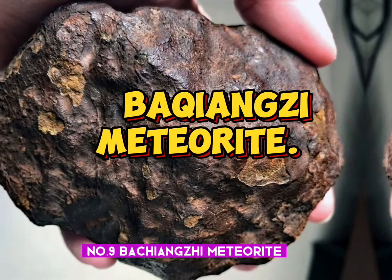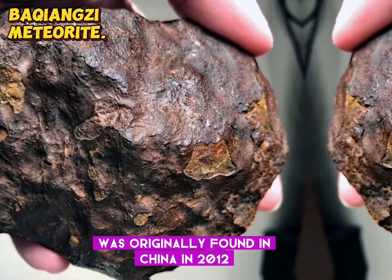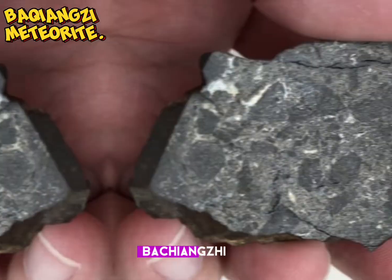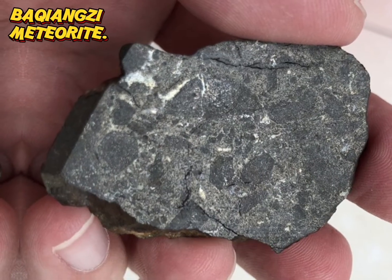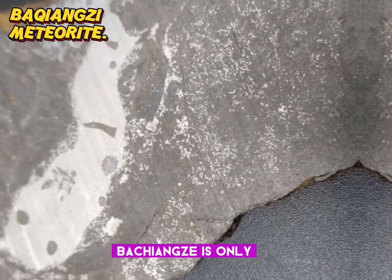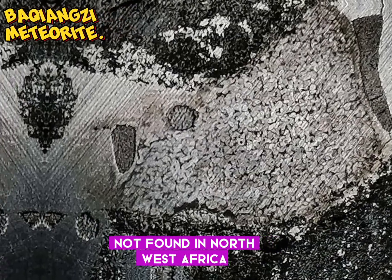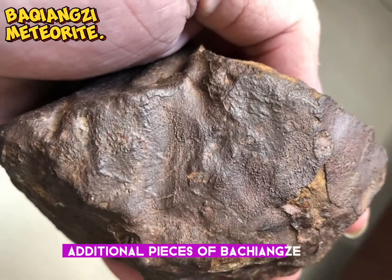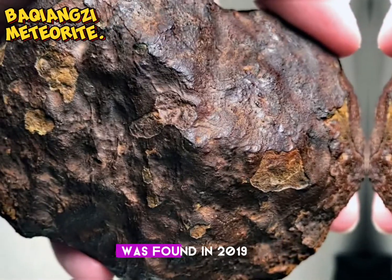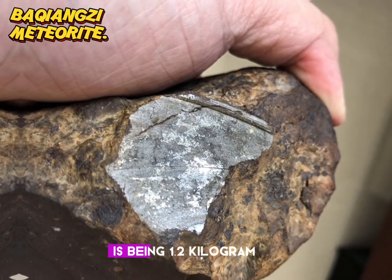Number 9: Baqiangzi meteorite. Baqiangzi was originally found in China in 2012 and was classified as an EL7. At the time of classification, Baqiangzi was one of only two EL7s ever discovered. Since then, only one other has been found, making Baqiangzi one of only three meteorites with this classification and the only one not found in northwest Africa. Additional pieces of Baqiangzi were discovered in 2019. This is one of the pieces found in 2019. The total known weight of this meteorite is listed in MetBull as being 1.2 kg.